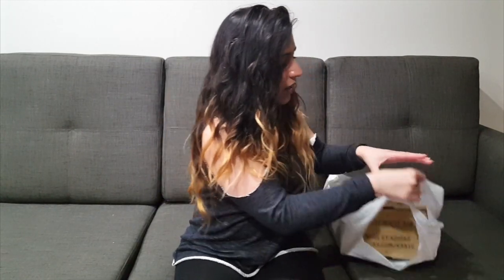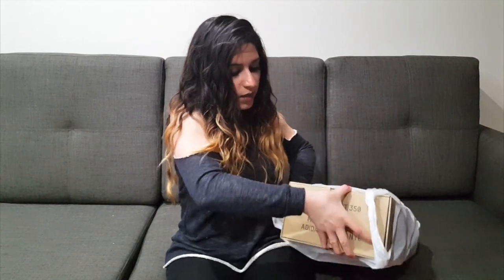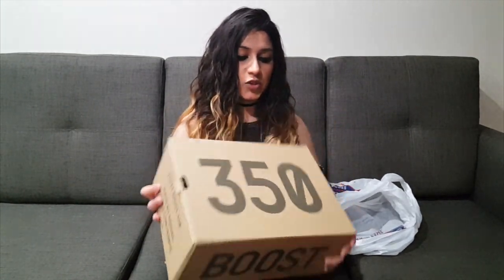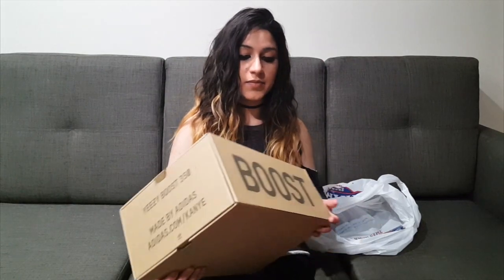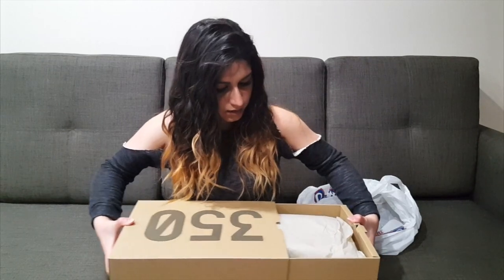Hopefully I'm able to size swap them. If not, I'll figure something out. So here we are — I have the chance bag. The other pair my boyfriend has with him, so I only have one pair right now. Here's the 350 box. It's a dope box — it's just brown craft, very simple. It says Boost on the side, and then a little bit of information over there. Now we'll open them up.